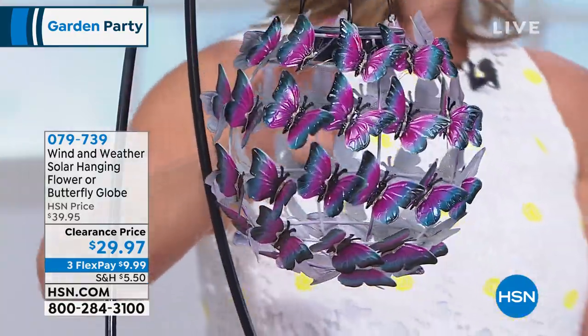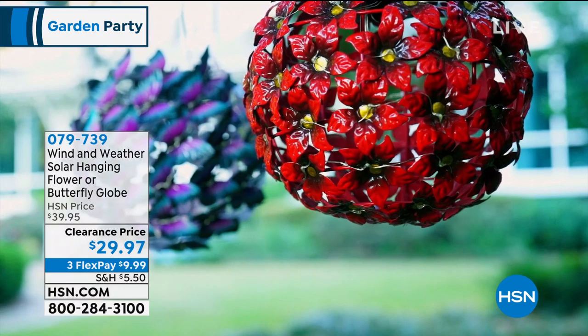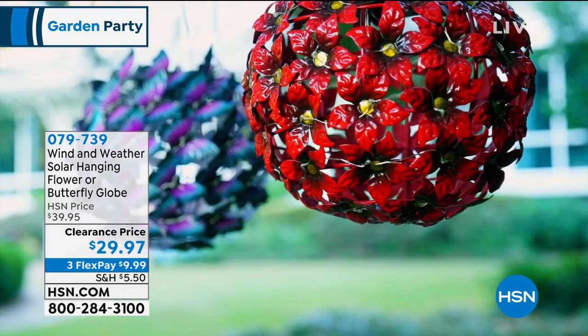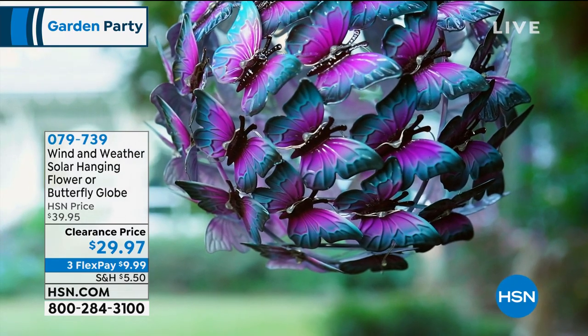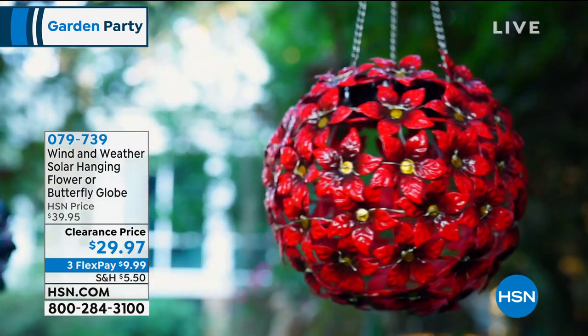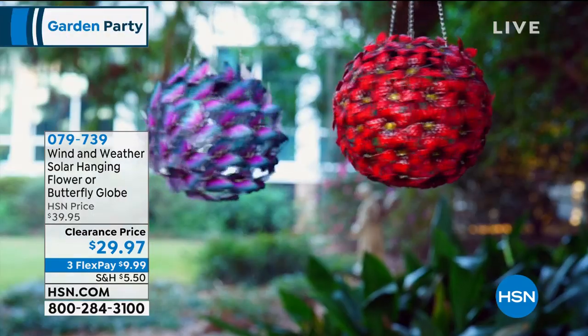I have so much solar-powered yard art at my house that it looks like a circus — and I can't tell you how much I love it. One of the great things about this is because they're just teeny-tiny LED lights, they hold that solar power longer than almost anything. When I leave for work sometimes at 4 or 5 o'clock in the morning, these are still on.